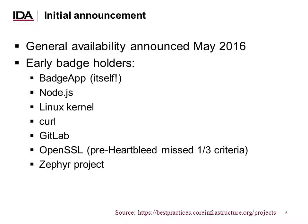The general availability of the badging application was announced in May 2016, and at that point there were a number of early badge holders. When we were developing the criteria and the site, we interacted with a number of projects to make sure these were practical criteria that made sense. One of the holders is, in fact, the badging application itself — we think it would be hypocritical to claim that certain criteria are a good idea if we couldn't achieve them ourselves.